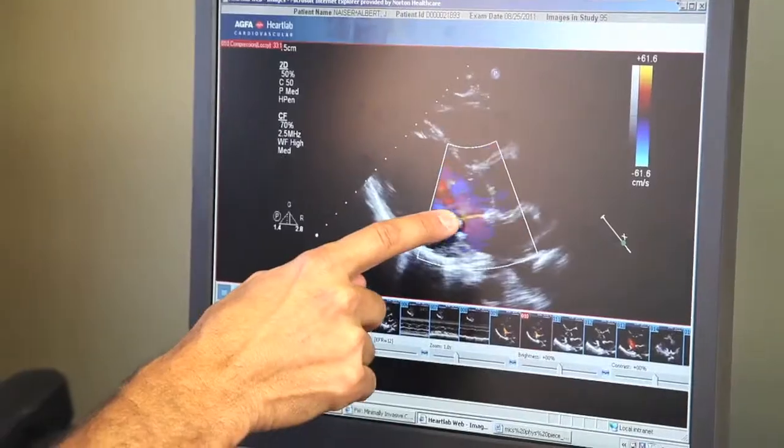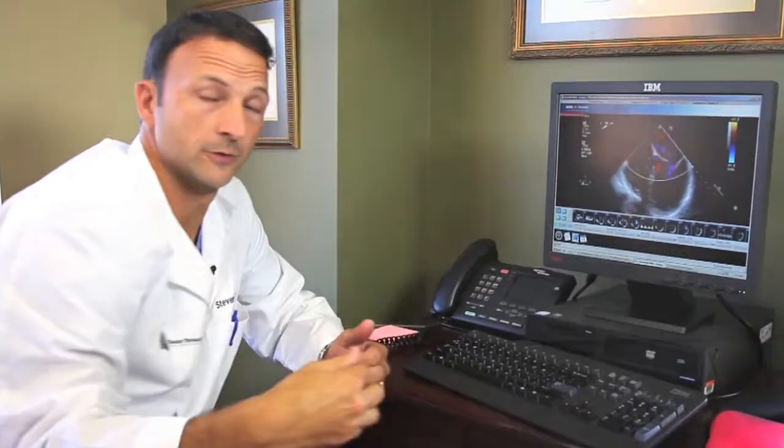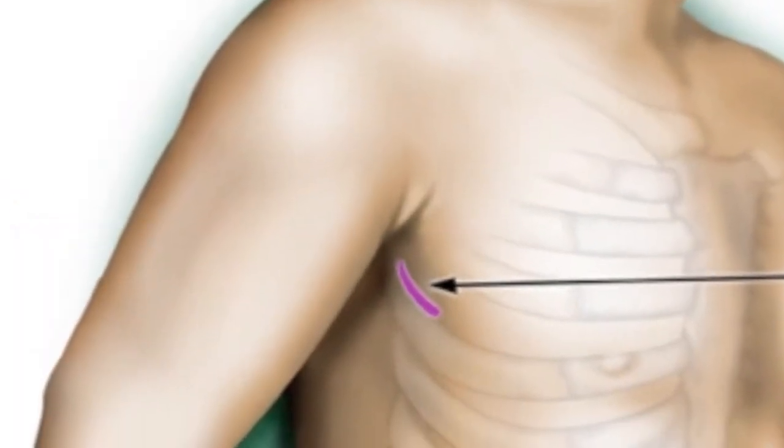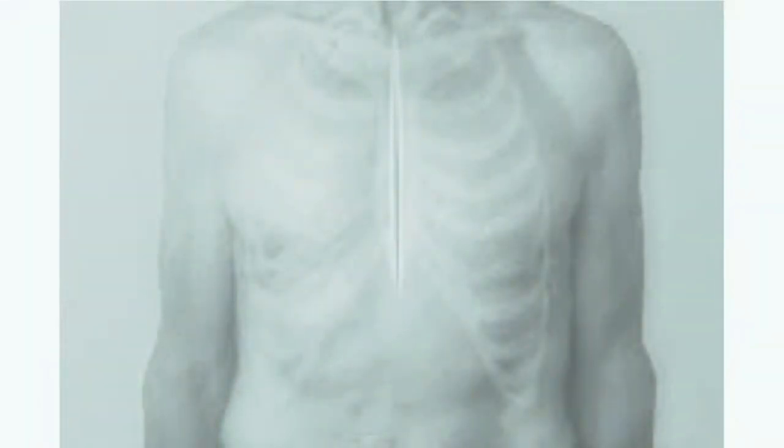Both mother and son benefited from a new procedure that required less time in the hospital — minimally invasive valve surgery. Dr. Steven Etosh says new technology is allowing him and other heart care specialists around the nation to use smaller incisions to repair bad or leaky valves, which don't open and close properly.